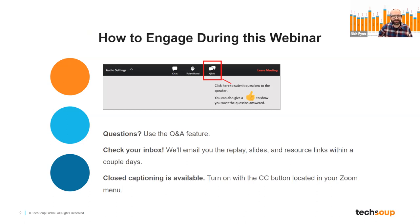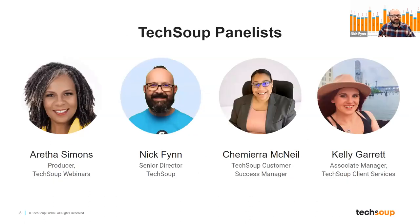Let's talk about what we can do for you. Today, as you've met already, Aretha is our webinar host. I'm Nick Finn, director of marketing here at TechSoup. And then we have Shamira McNeil and Kelly Garrett, who both work directly with the nonprofits TechSoup serves on technology issues. We're going to turn to the two of them towards the second half of this webinar, and they can introduce you to our customer success program and our TechSoup client services.